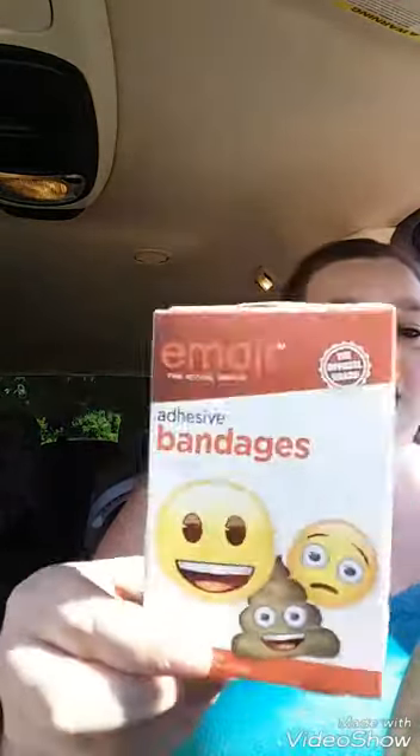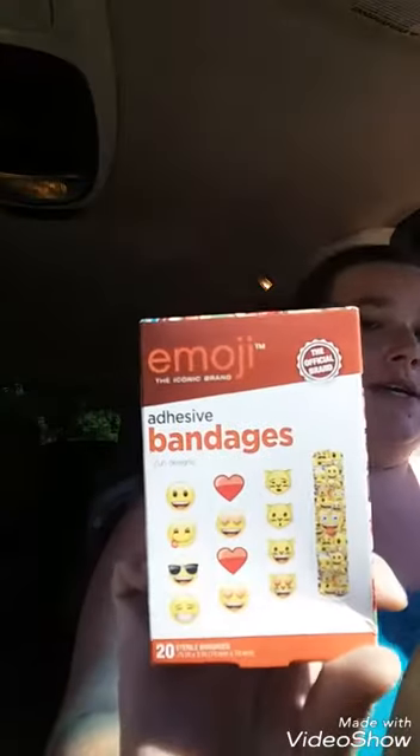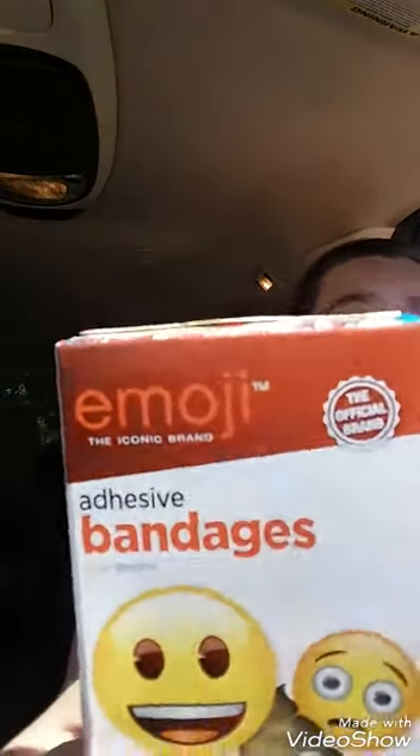Right now we are sitting at the park while I'm recording this and my son is out there playing. My son and my nephew tend to be kind of clumsy, and my adopted sister is here with me. So we got these — emoji band-aids, and it is the emoji brand, trademarked.